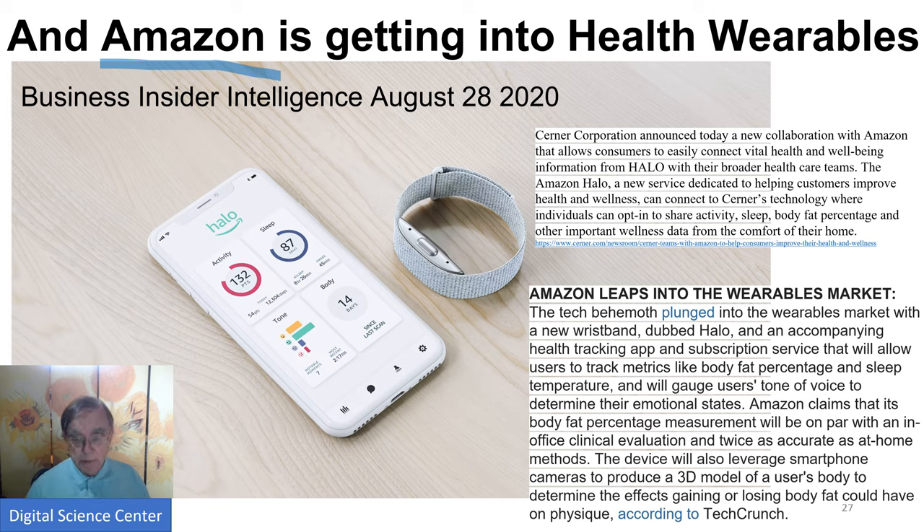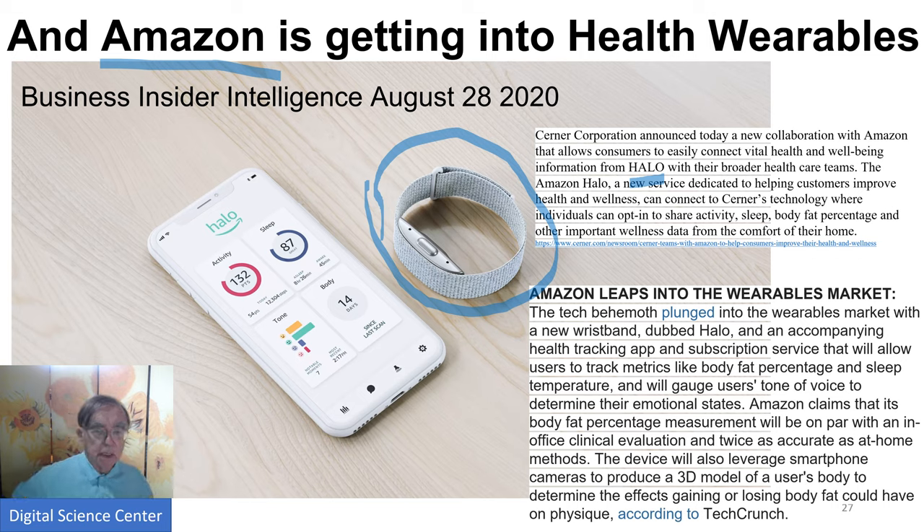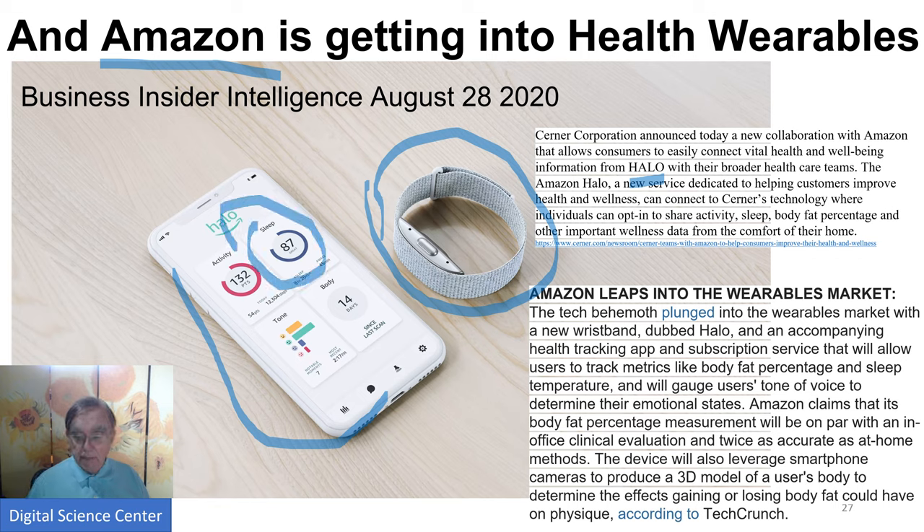Amazon has their system called Halo, which is a really compact wristband — a different approach nearer to Fitbit's form factor rather than a full watch. It's connected to sleep tracking, body fat percentage, and analysis of stress in your voice. This is an area with lots of activity and it's extremely promising. It is likely to accelerate because this actually works.